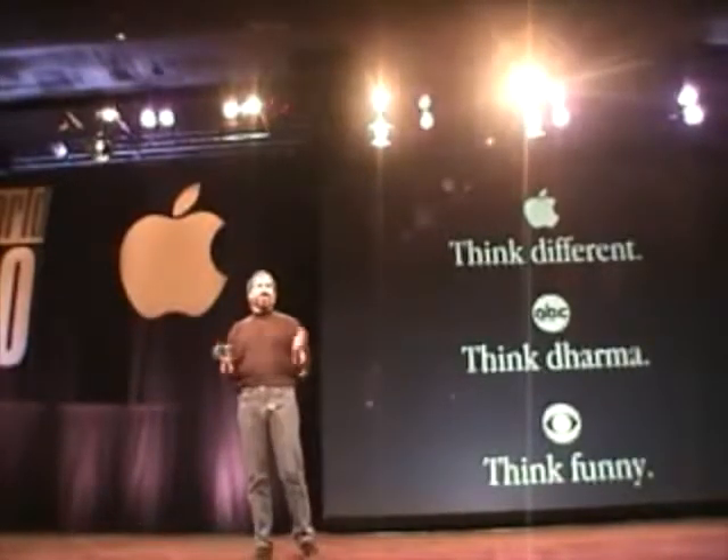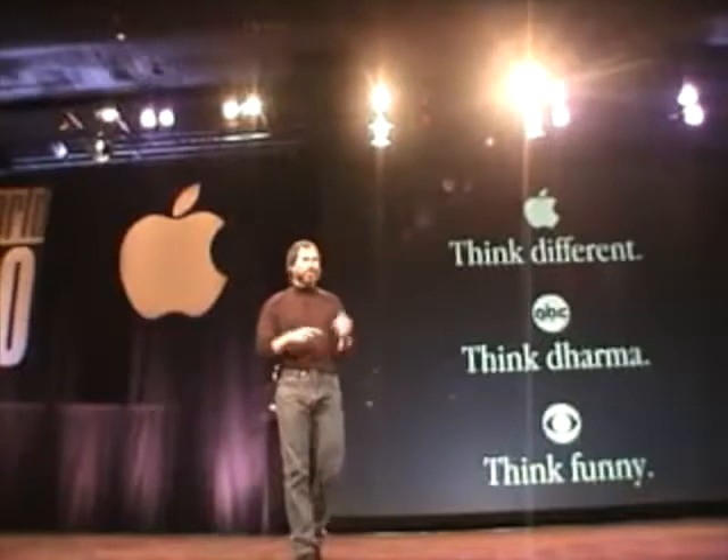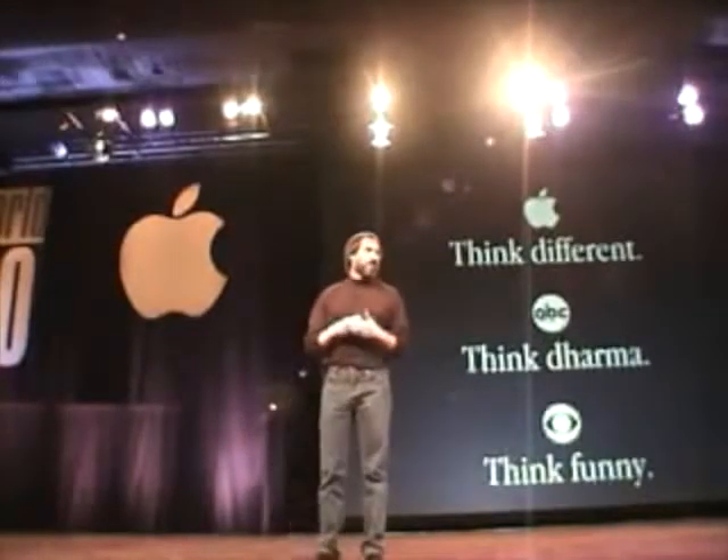So in 51 days, we've made it into popular culture. I'd also like to thank our ad agency, Chiat/Day, for helping us capture the spirit of Apple.